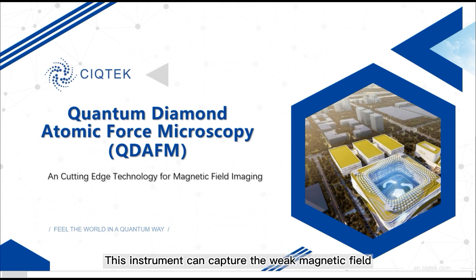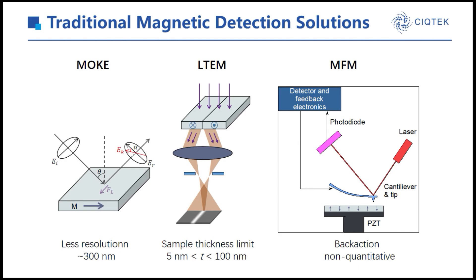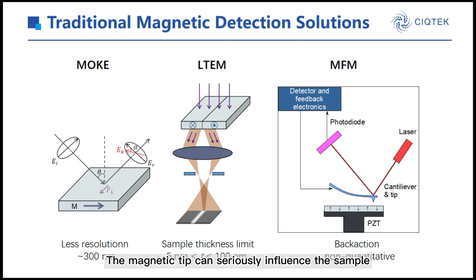This instrument can capture the weak magnetic field at nanoscale. The magnetic field is everywhere and there are many methods to see it. For example, MOOC, limited by optical diffraction, has poor spatial resolution. LTEM requires electrons to penetrate the sample, so the sample thickness can't be greater than 100 nanometers. This is MFM — the magnetic tip can seriously influence the sample, leading to signal distortion.